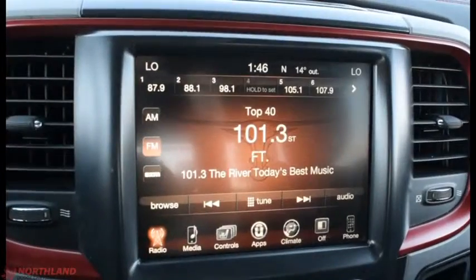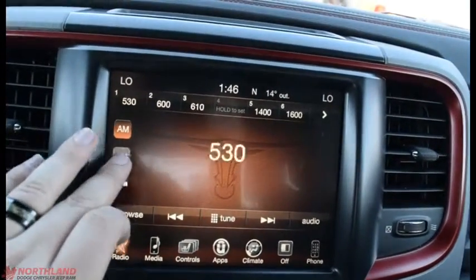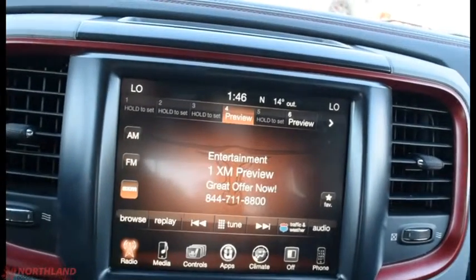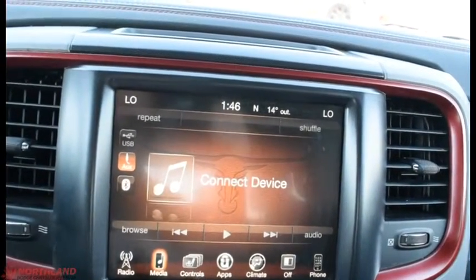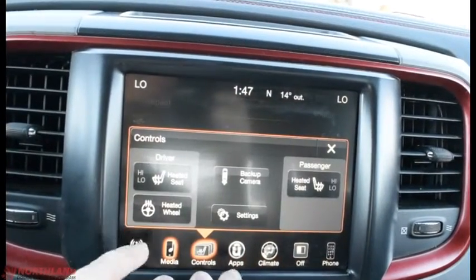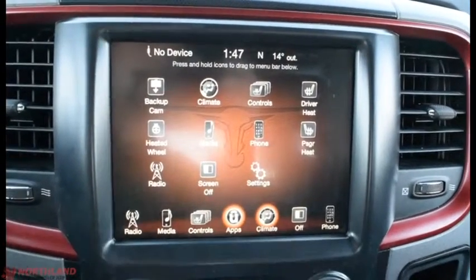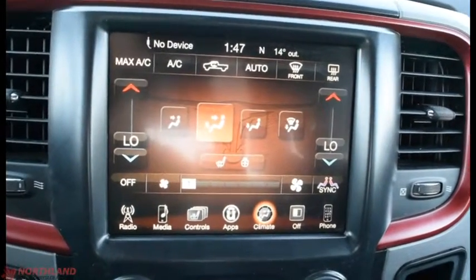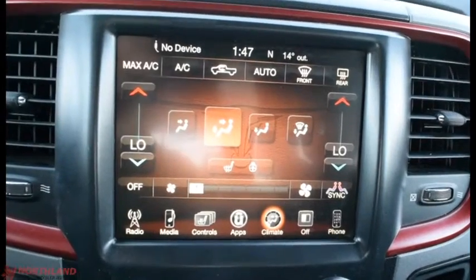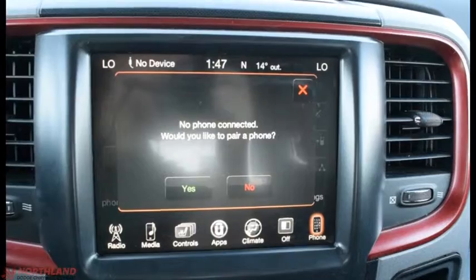Over here we do have our 8.4-inch touchscreen display with Uconnect. You have your AM, FM, and SiriusXM as well as a media tab. You also have USB, aux cord, and Bluetooth connectivity. There are controls for your heated seats and heated steering wheel, as well as your backup camera and Uconnect apps. Climate control is right here and it is a dual climate system so driver and passenger can have different temperatures. You can also turn the menu off and access phone options right here.